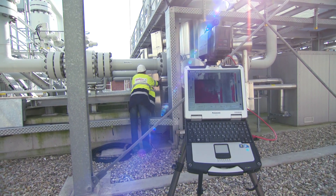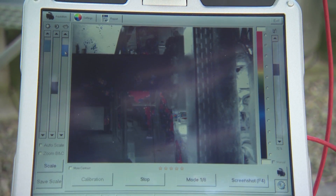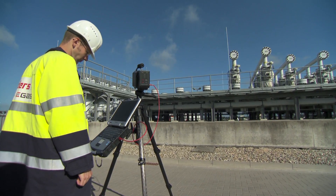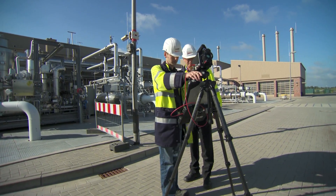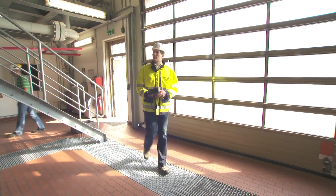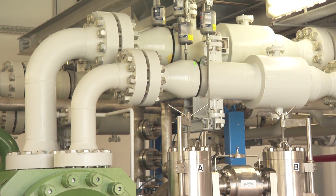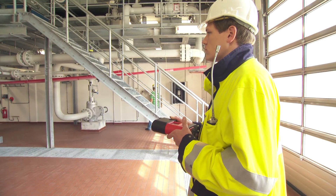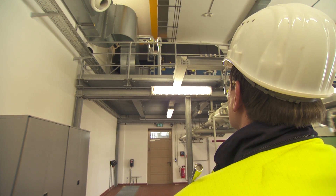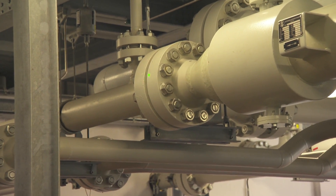GasCam visualizes leakage plumes at distances up to 100 meters, even against non-reflective backgrounds such as the sky. The gas plume is shown by color highlighting on a video display screen. The LE laser detector senses gas leakage at specific locations. Gas leakage plumes up to a distance of 30 meters are indicated by an acoustic signal. The signal becomes higher pitched as gas concentration increases.